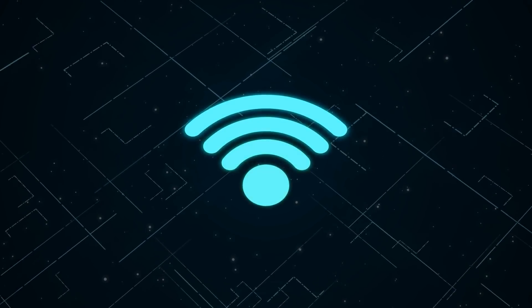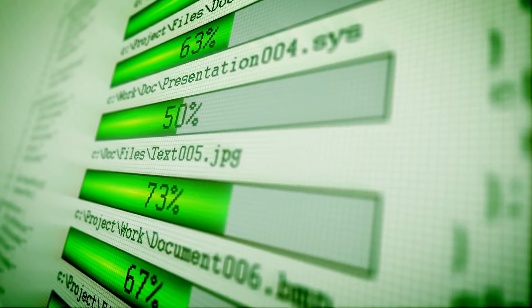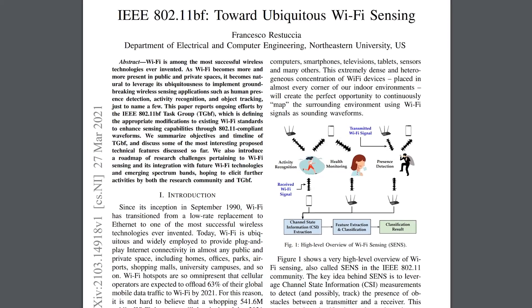Hello world. Wi-Fi is set to have its most groundbreaking upgrade in a generation, and I don't mean in terms of speed, latency or reliability. This new feature will add a whole new function to Wi-Fi itself — it's called 802.11bf, or Sense.